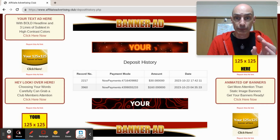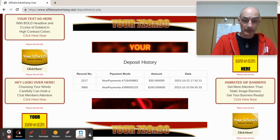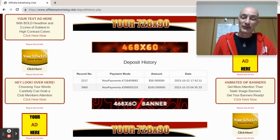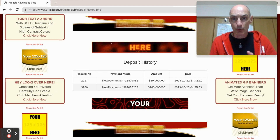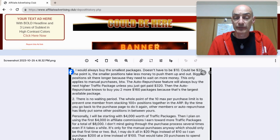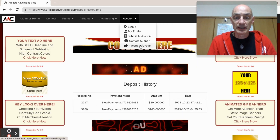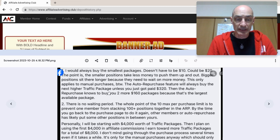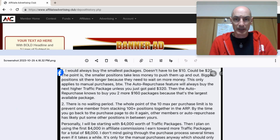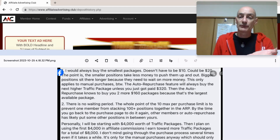Now we're getting closer to the postponed launch on the 26th of October. Let's talk about what we should do with our cash on the site — how should we buy crypto packs, and in what denominations? This is a message I picked up on the Affiliate Advertising Club Facebook group, which I recommend that you join through this tab here. The information is about how to buy ad packs — not the method, but in what denominations — because there are $10, $20, $40, $80, and $160 ad packs.